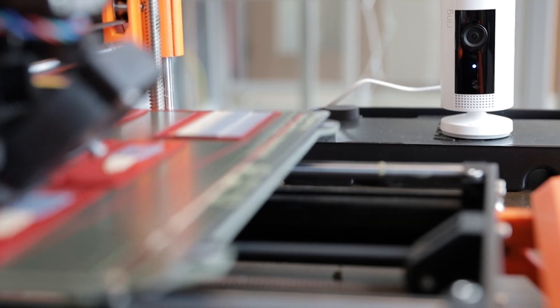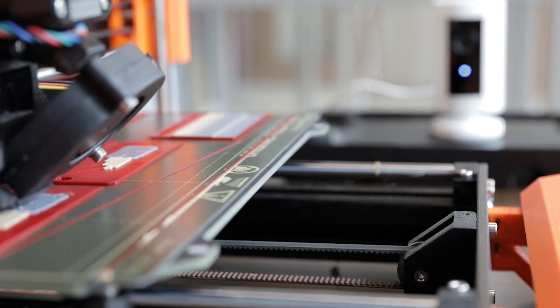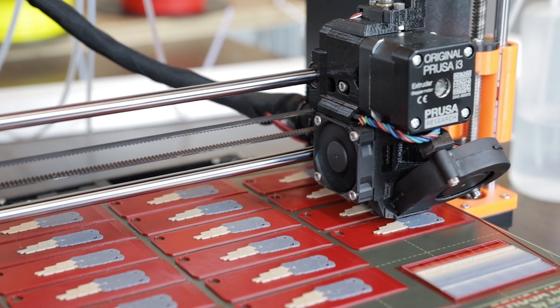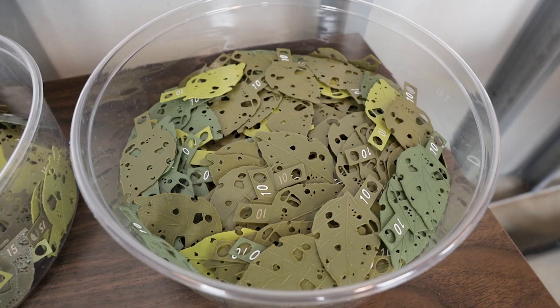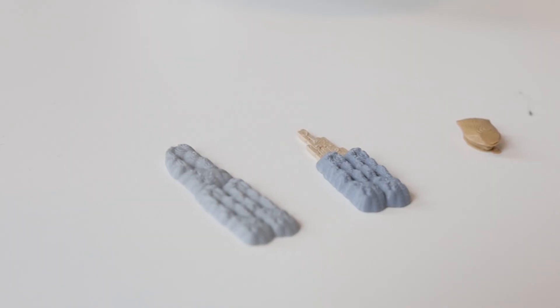For example, spotted lanternfly. The spotted lanternfly is the newest invasive species in Ohio. We want to start training people now to be able to identify this pest so that they can alert officials. The problem we run into is how do you train people for something that's not yet in their area, and so that's where we look to 3D print egg masses.